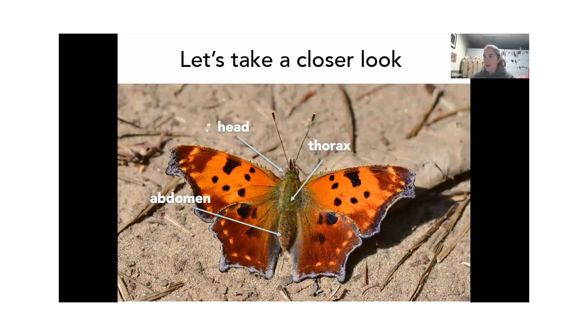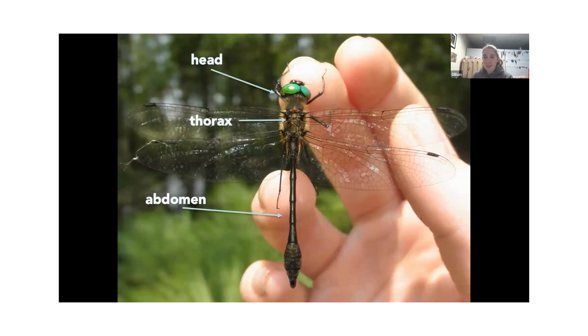Here we have a butterfly. We can see the thorax portion in the middle — that's where these big, beautiful scaled wings are attached. At the back we have the abdomen, and up front is the head, where you can see those eyes and those really big, very cool antennae modified with clubs on the end. This is a very different looking insect — this is a dragonfly. It has a nice head, a thorax where the legs and wings attach, a really long skinny abdomen characteristic of these insects, and very tiny, almost hair-like antennae.